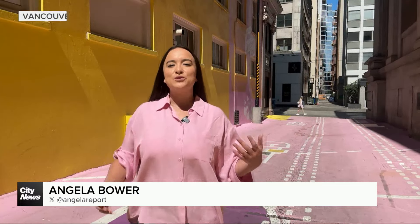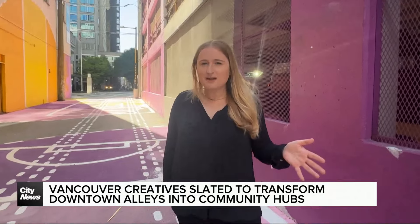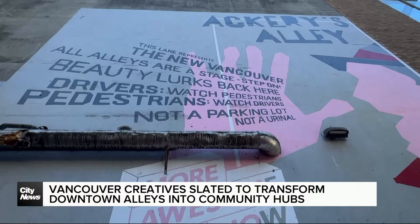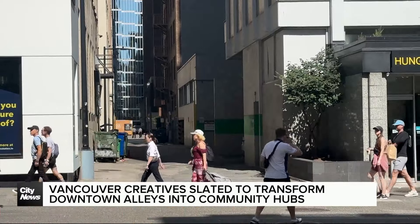When you think of Vancouver alleys, you probably aren't thinking of them as cultural hubs designed with spunky artistic decor, but local organizations want to change that. A Vancouver awesome alley is interactive, it's immersive, it's bright.